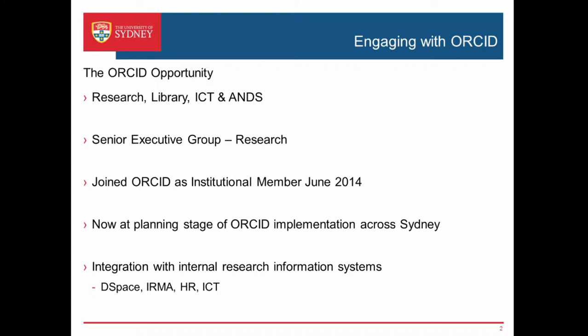Part of those implementation challenges is around integrating it with our internal systems. We use DSpace as our main repository for our ERA and HERDSA submissions. We've got a software platform called IRMA which is our main repository of research information. We also need to integrate with HR and ICT going forward if we're looking at identity management.